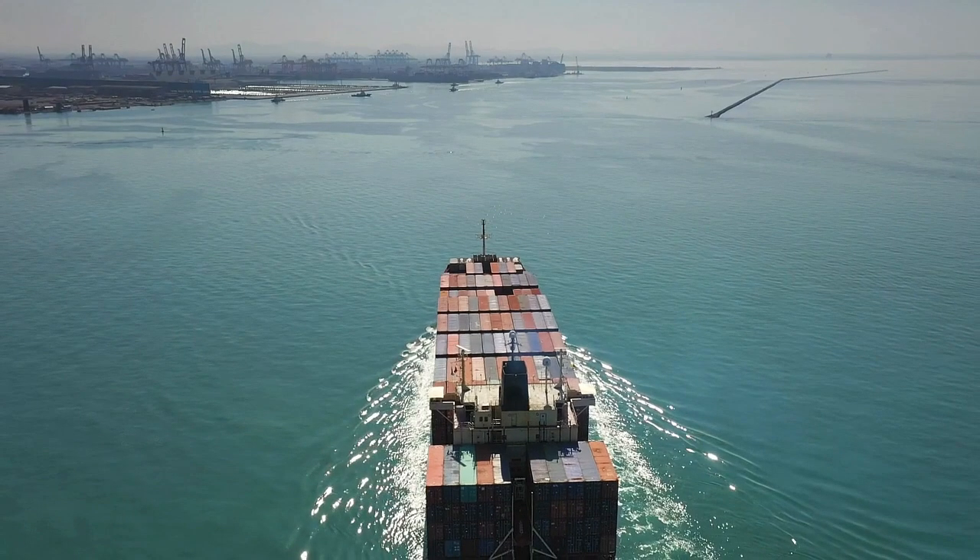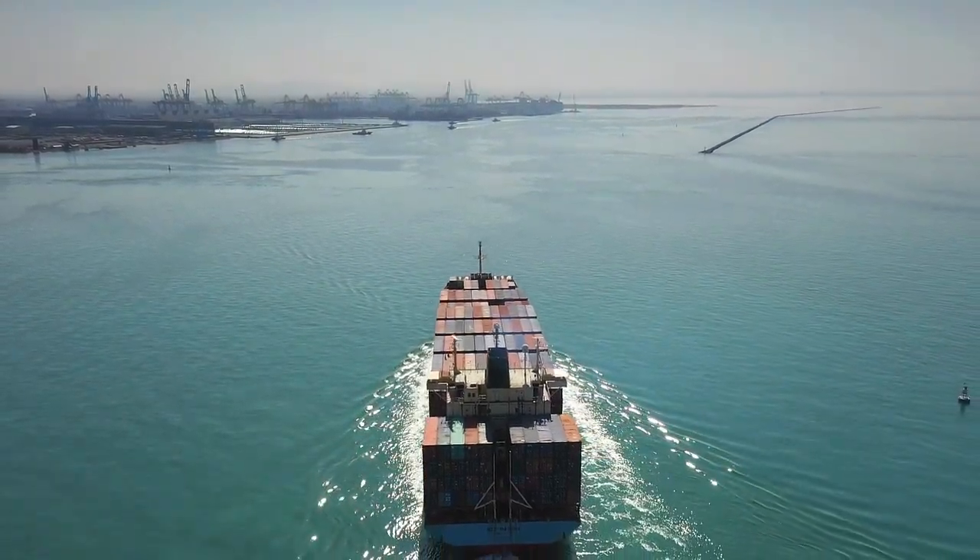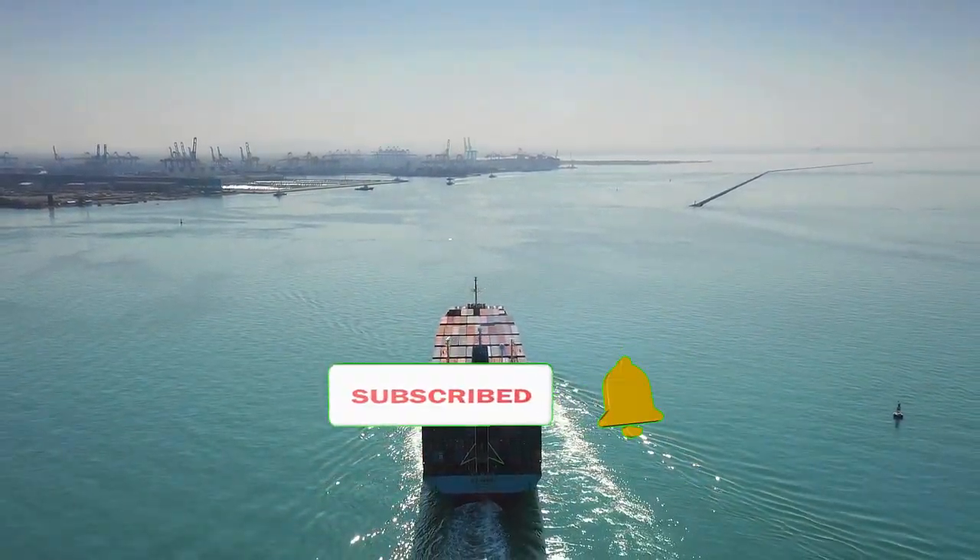What is the top speed of your ship? Let us know in the comments, and for more such information, follow Marine Insight.